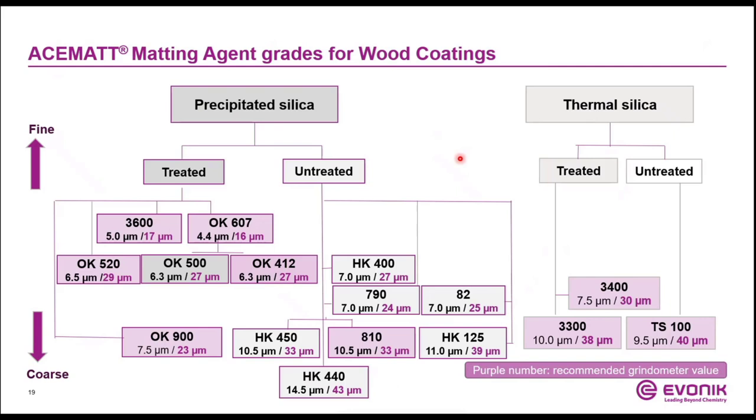Now we come to the end of the presentation. We have discussed and highlighted some of our matting agents, but no doubt there is a complete product family of silica-based matting agents available, as seen in this overview. Starting from the different manufacturing processes — precipitated and thermal silica products — these matting agents are available with or without surface treatment. Finally, the products differ in their particle size, from finer to coarser. All these parameters together lead to different effects and different performance of the matting agent in the final wood coatings, giving you as a formulator the choice to pick the right product to fulfill the needed wood coating profile.